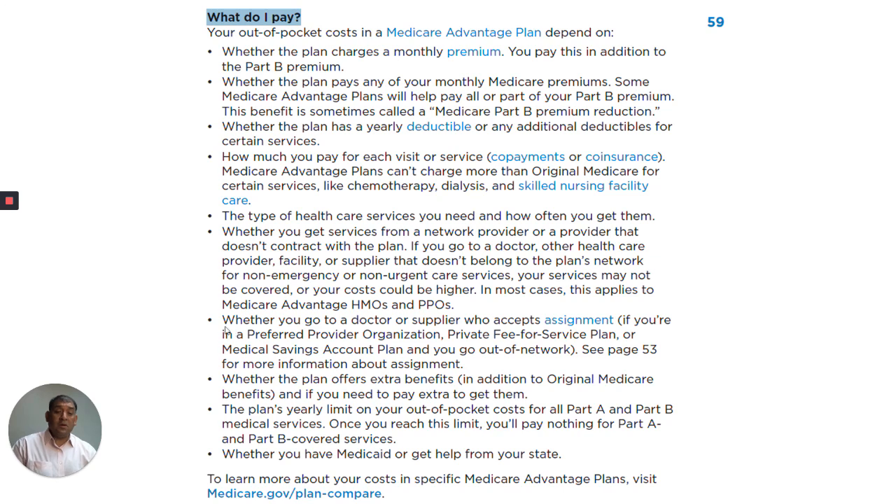Whether you go to a doctor or supplier who accepts assignment — if you're in a PPO, private fee-for-service plan, or medical savings plan and you go out of network, see page 53 for more information about assignment. Whether the plan offers extra benefits in addition to original Medicare benefits, and if you need to pay extra to get them.